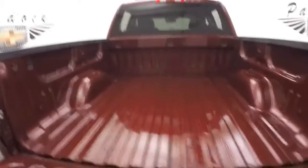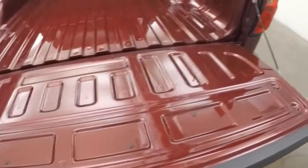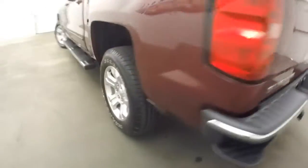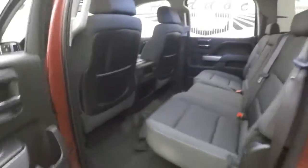It's in good shape. Nice gentle drop tailgate. Four full doors, gives you plenty of room in the back for your passengers.